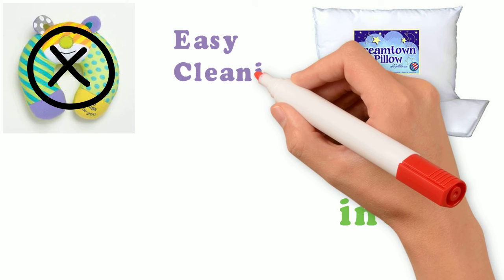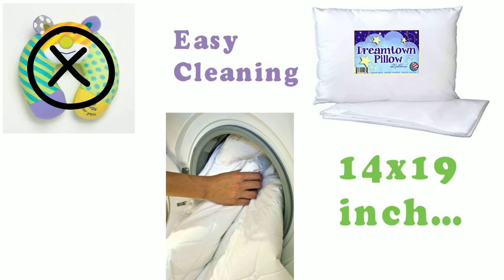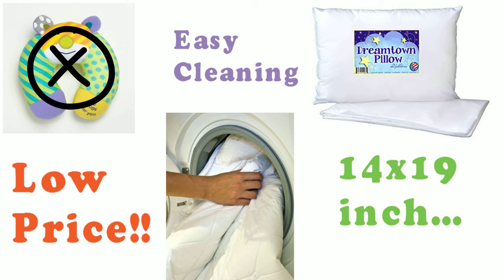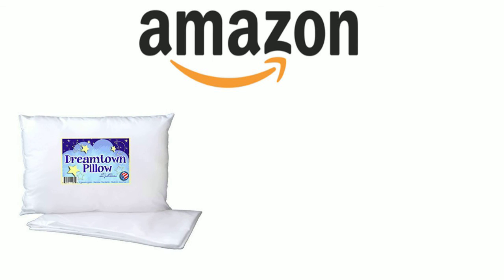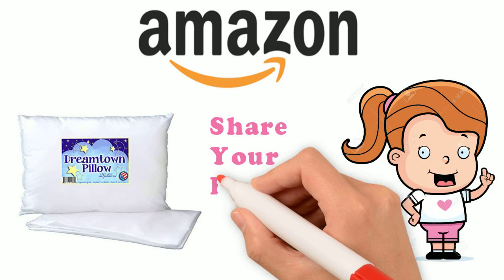The cleaning process of this pillow is absolutely easy — you can use the washing machine. The price of the pillow is low and customer satisfaction is high. Amazon has good ratings on this pillow, so there is nothing to wait for. Pick one for your baby and share the experience.